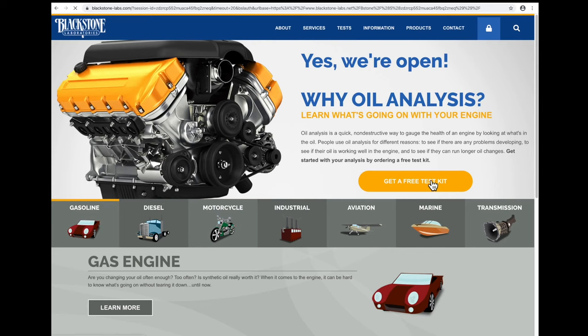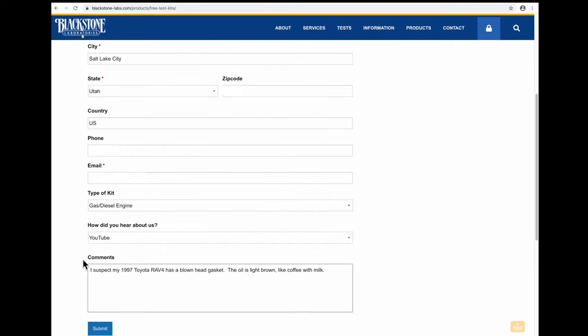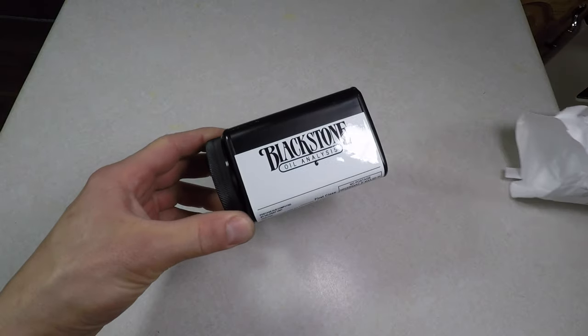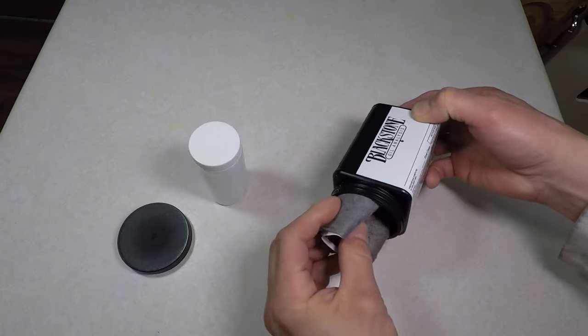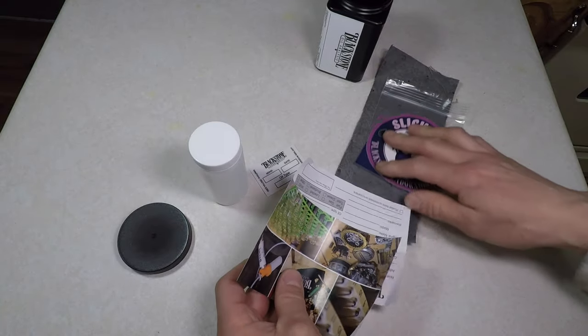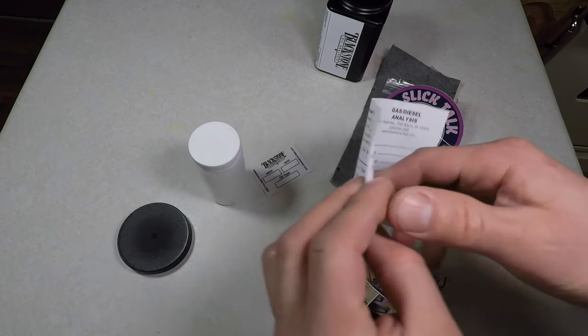There is another, more accurate way to test your oil. I went to BlackstoneLabs.com and requested a free oil test kit. I filled out my name and address, and told them my car sucks. Five days later, this black container showed up. There's a small container inside for the oil, and a label for your name, address, vehicle information, and type of oil. You can write your credit card number here for payment, or you can do it online.